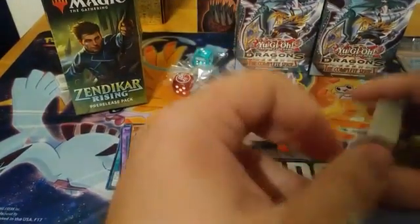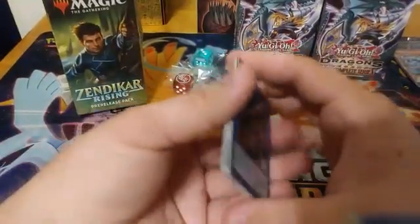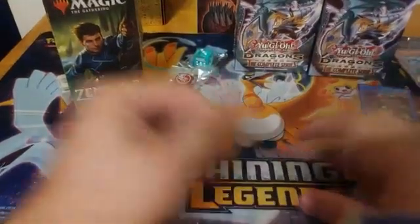All right, it's not too bad for our first half of the Dragons of Legends boxes. Let's set those off to the side and get into our pre-release kit.